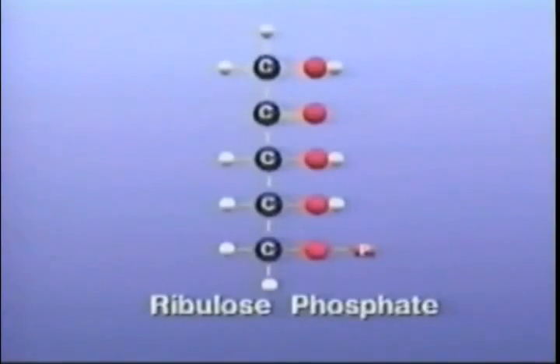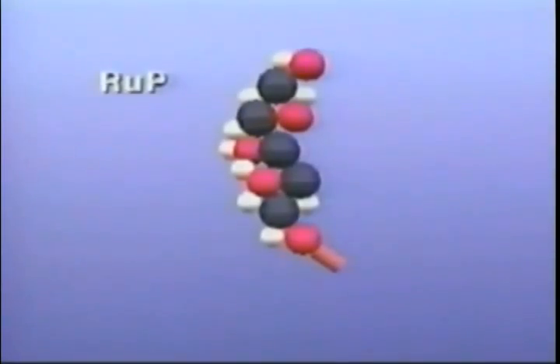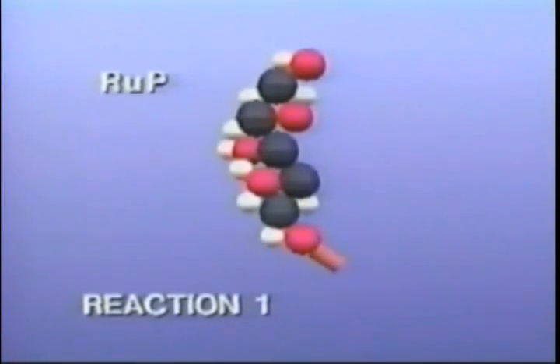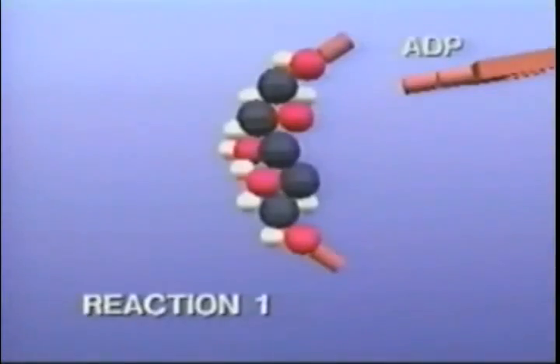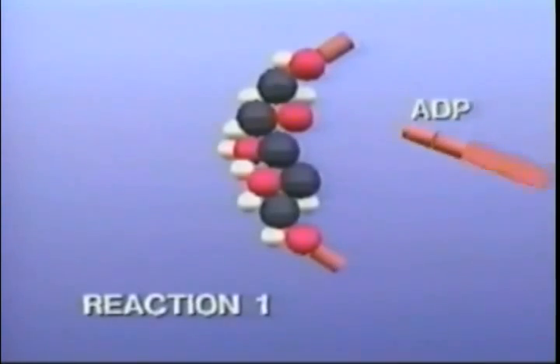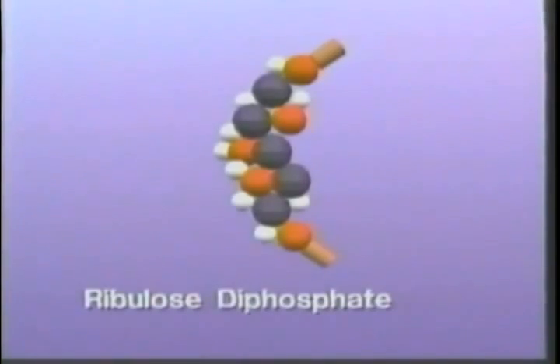Let's step through the individual reactions of the Calvin cycle, starting with one molecule of the five-carbon compound ribulose phosphate, or RUP, which is present throughout the stroma. RUP encounters an energetic molecule of ATP, fresh from the light reaction. In reaction one, the ATP donates its third phosphate group to the RUP. The ATP minus one phosphate group becomes the slightly less energetic ADP, which then leaves the scene, returning to the light reaction for more energy. RUP has gained a second phosphate group and is now ribulose diphosphate, or RUDP — the 'di' in diphosphate meaning two phosphate groups.